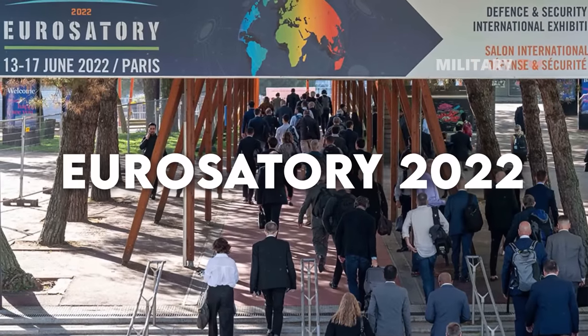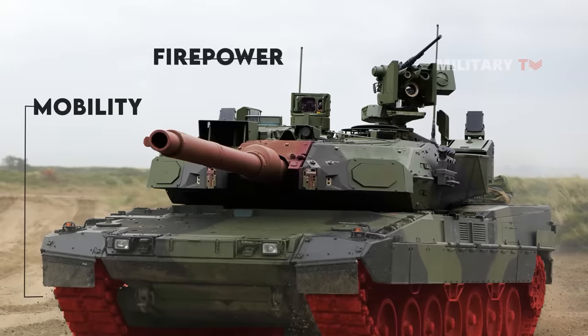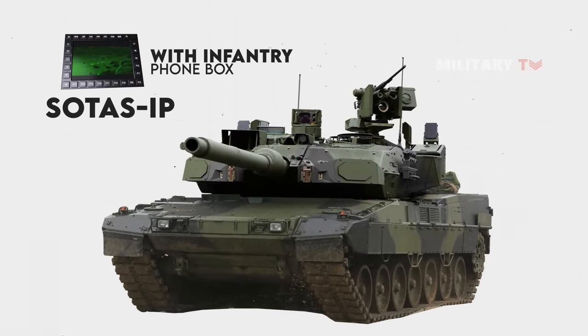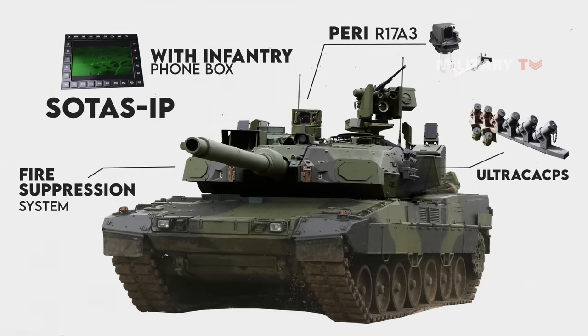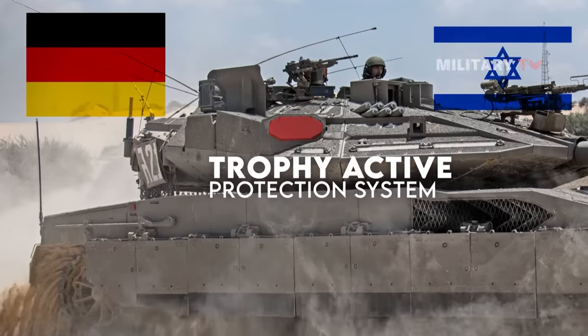At Eurosatori 2022, the Leopard 2A7 was displayed with a modernization package that included several new enhancements in mobility, firepower, and protection. The tank features a SOTUS IP intercommunication system with infantry phone box, a fire suppression system in the turret fighting compartment, and a Perry R-17A3 commander's panoramic sight with third-generation thermal imaging. Moreover, on February 22, 2021, Germany signed an agreement with Israel to acquire the Trophy Active Protection System for the Leopard 2A7.